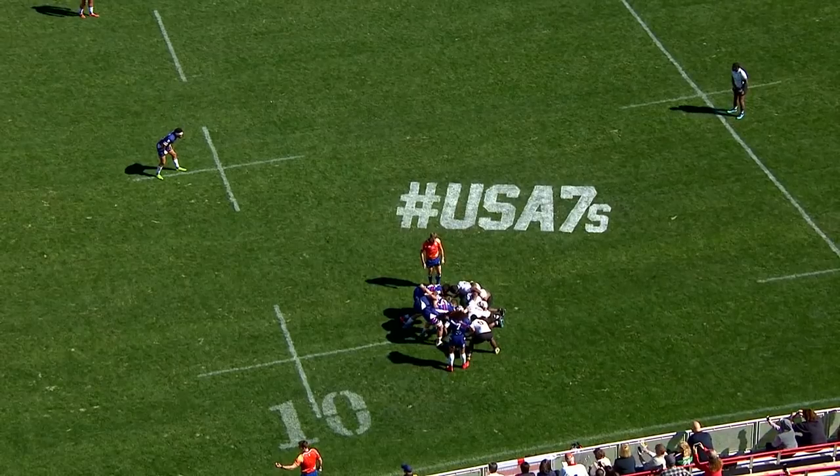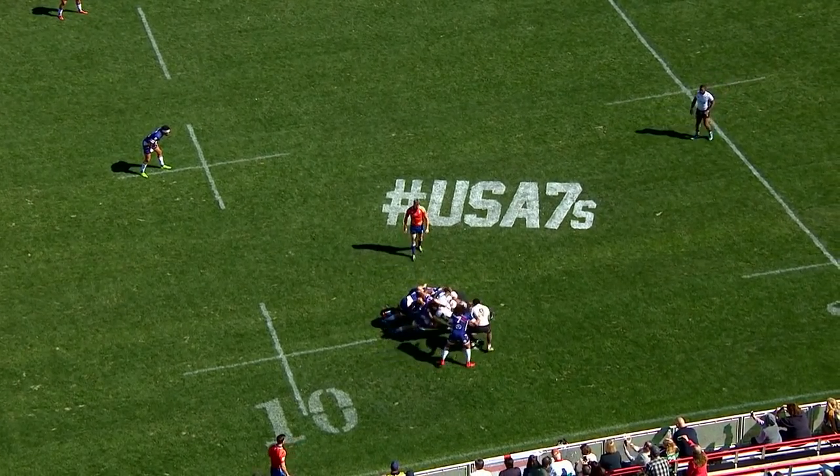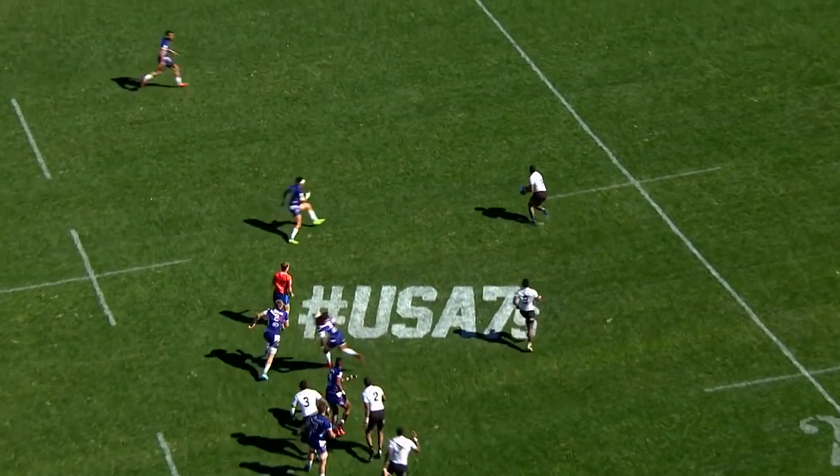We know they can keep the ball when they get it and they score when they've got it, but it's not just about their attack. Their defence over the weekend, as we saw with the stats, was brilliant — and moments with Perry Baker, as we're seeing in this next clip, define how effective he can be in the game of sevens.